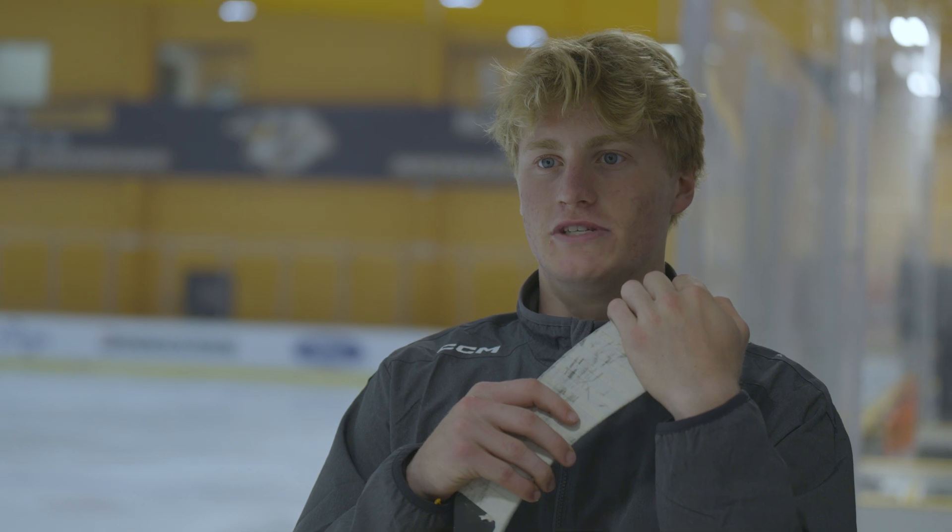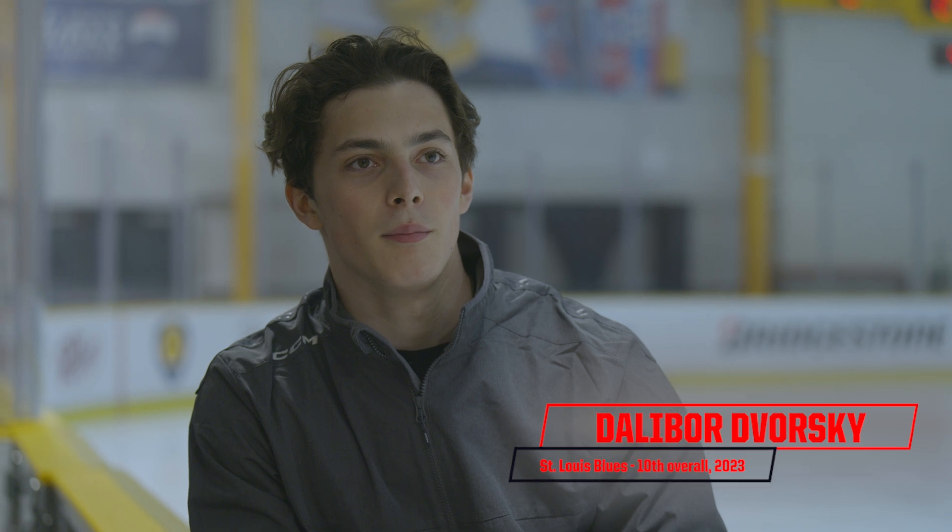I'm Oliver Moore. I'm a center, and I'm playing for the University of Minnesota next season. My name is Dala Budworski, and I play centerman.